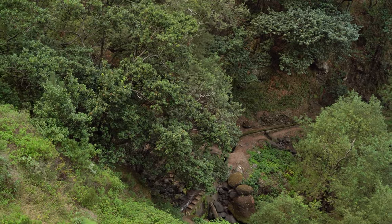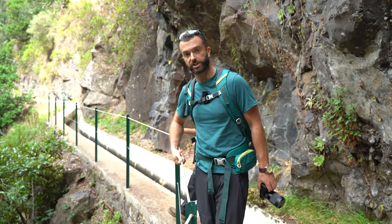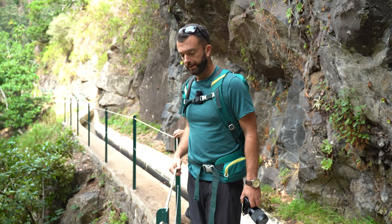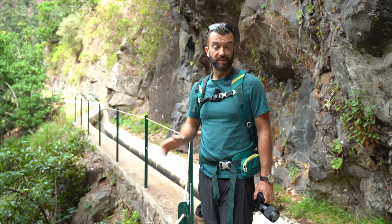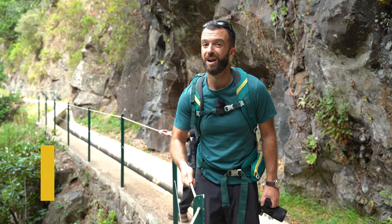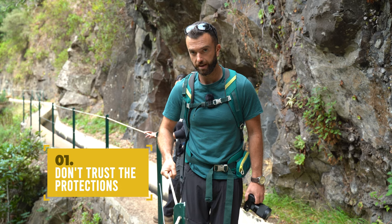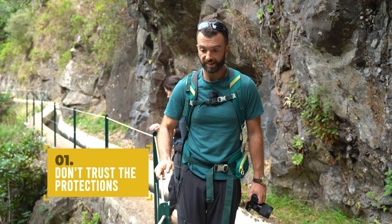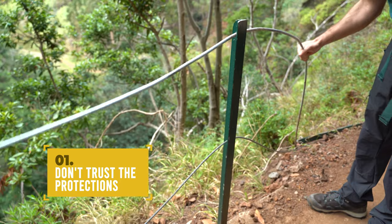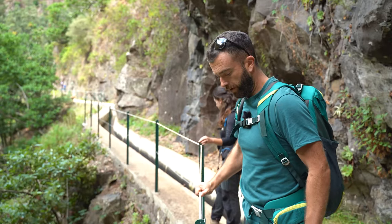First tip: this is something you'll see a lot of in Madeira — these kinds of protective railings, especially in places where there are big drops. But not all places will have them, and the best tip I can give you is to not rely on them. Don't hold on as if it's going to save your life, because some of these can be loose, some have been here for years. And as you can see right over there, some are actually broken.